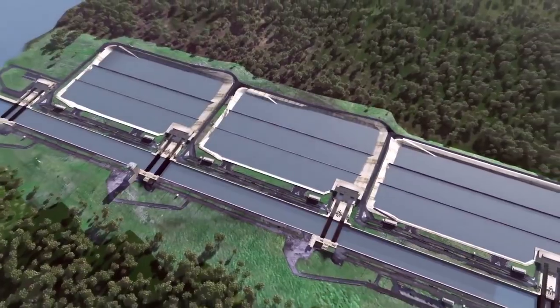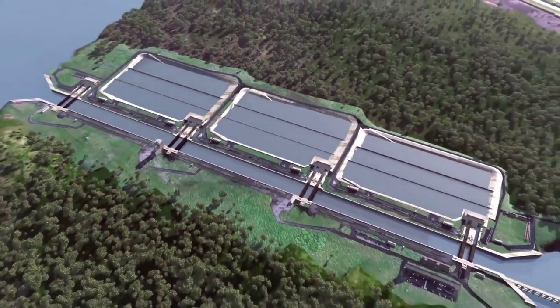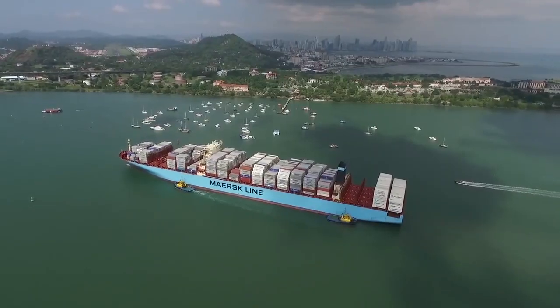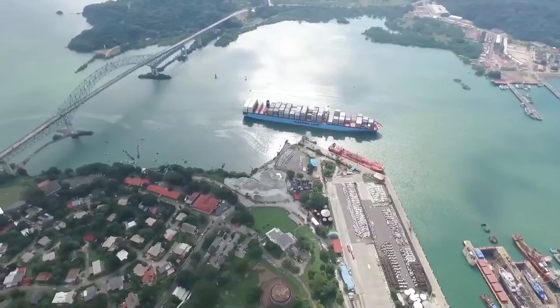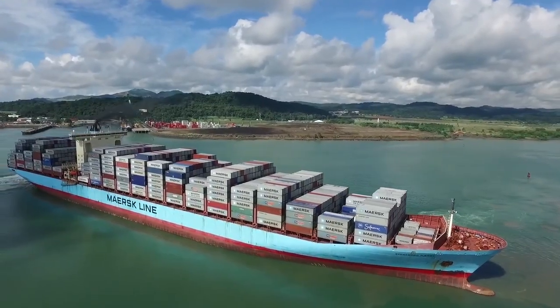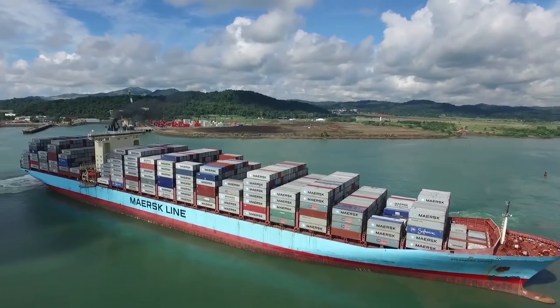Each water-saving basin is approximately 70 meters wide by 5.5 meters deep. Vessels that comply with the maximum dimensions of the new locks but exceed the dimensions permitted in the old locks are known as Neo-Panamax vessels.